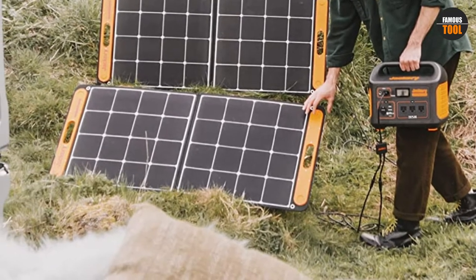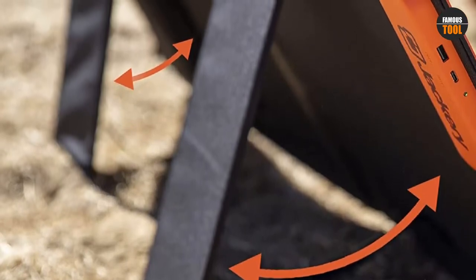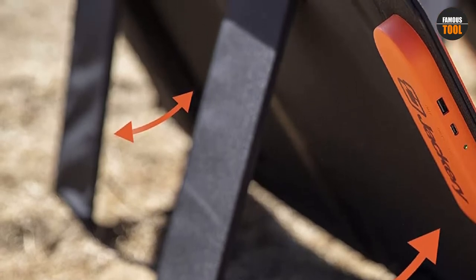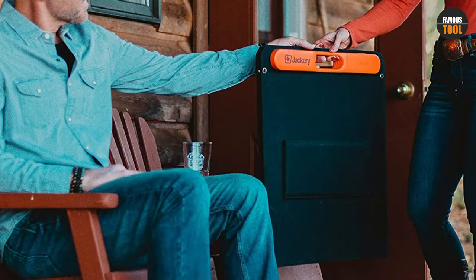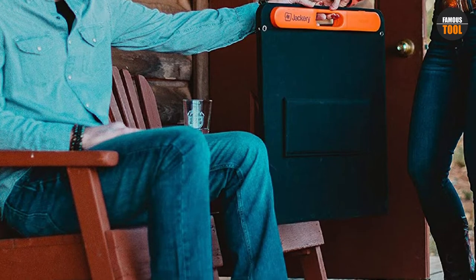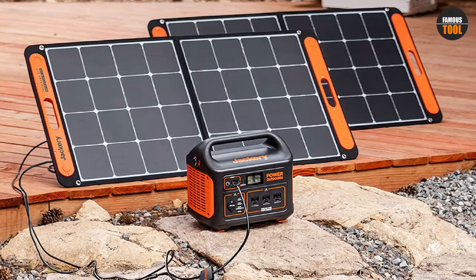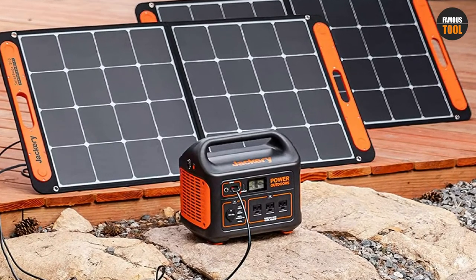Buyers will also appreciate this product's convenient bracket, which makes storing the device more manageable than with other portable solar panels. You shouldn't have any issues bringing it along during a hike due to this practical addition. The built-in handle also helps during adventures out into the wilderness, showing this product is convenient and user-friendly — a fact confirmed by customer reviews.